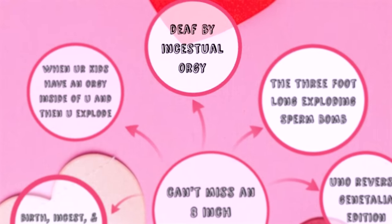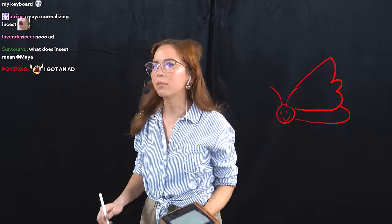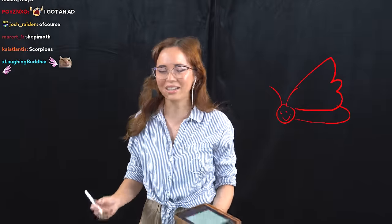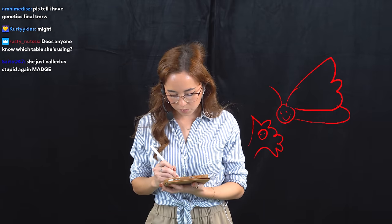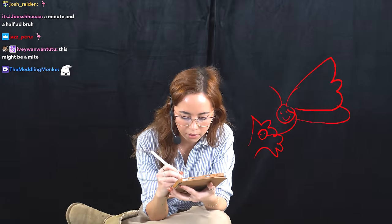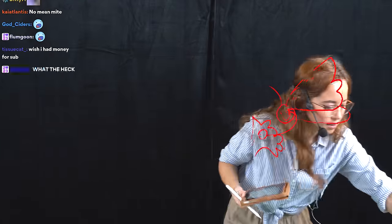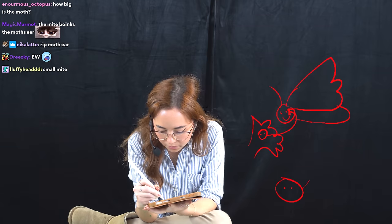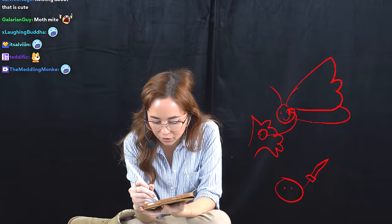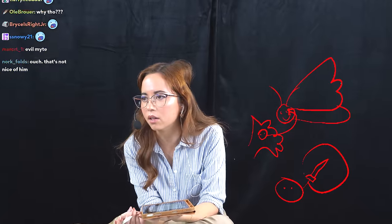Next: death by incestual orgy. There's a moth — a little happy army worm moth — and there's a mite sitting in wait in a beautiful flower. When the moth goes to pollinate, the mite crawls into the moth's ear. It's a parasitic mite. Once inside, it uses its mouth part to pierce through the tympanic membrane of the moth, causing permanent deafness so the moth cannot hear anymore. It then feeds off the moth's blood from inside the ear.